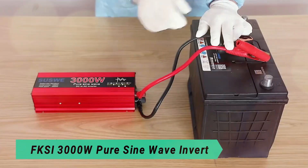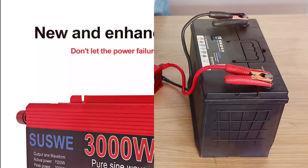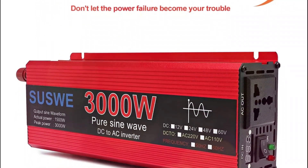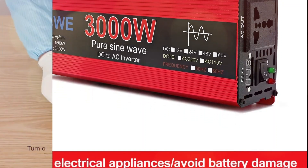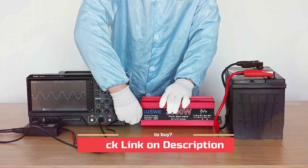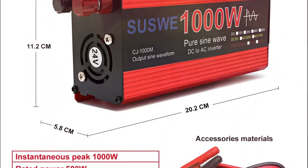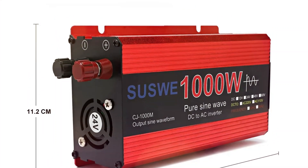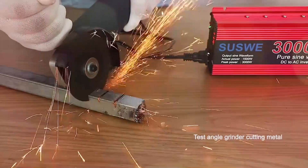At number 5: the FKSi 300W Pure Sine Wave Inverter. This solar power inverter delivers stable 220V output, ensuring smooth operation for sensitive electronics. Built with a durable aluminum-magnesium alloy shell, it offers efficient heat dissipation and 95% conversion efficiency, extending battery life.